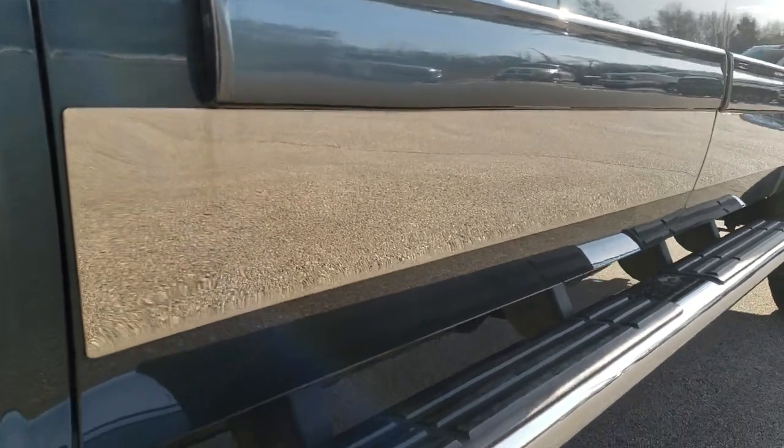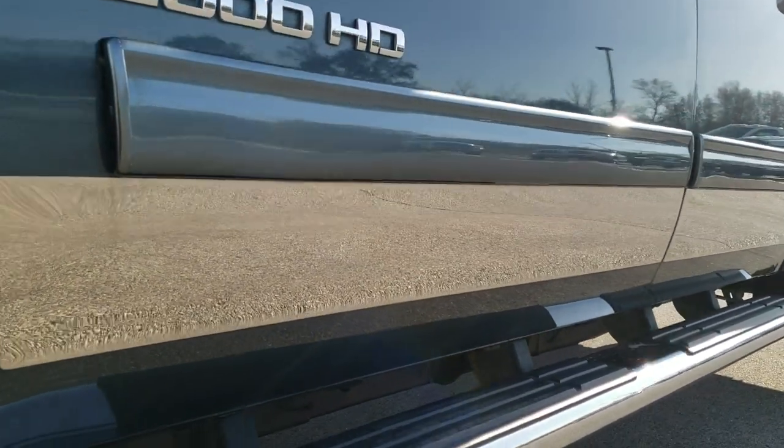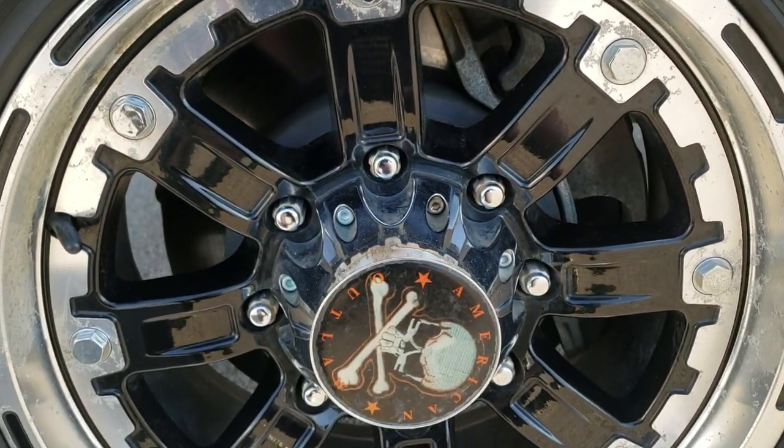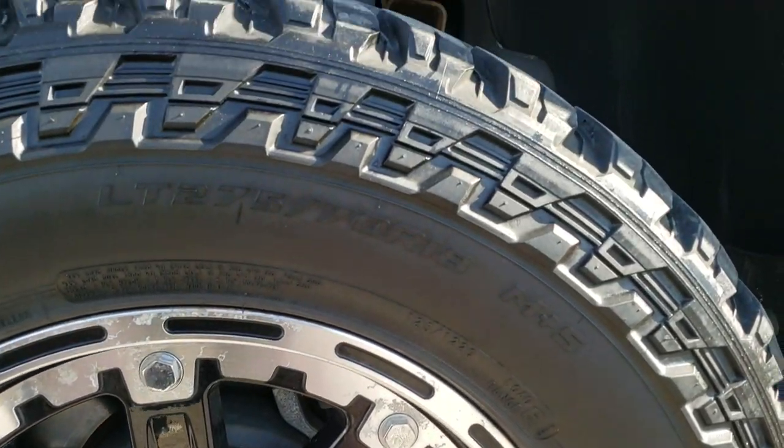This is definitely your best way to check out the vehicle before seeing it in person, quality and condition wise. If you want to check out more photos, in the upper right-hand part of your screen is a link to our website — click that to check it out there.